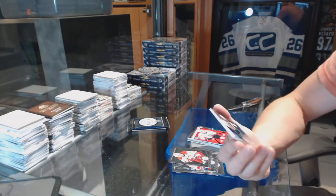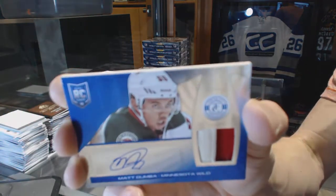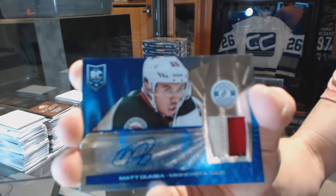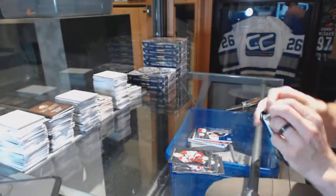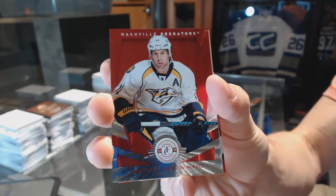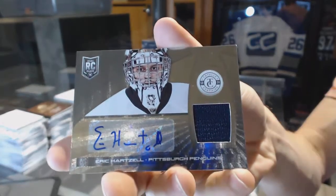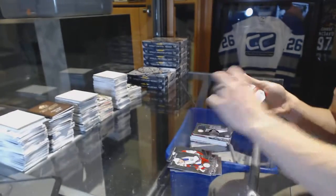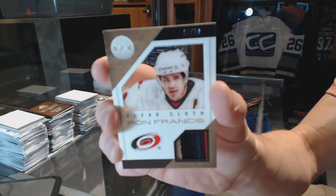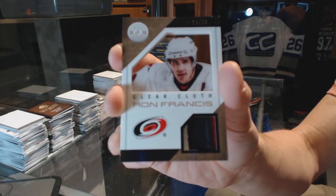And a platinum blue rookie jersey prime and autograph, numbered 6 of 25 for the Minnesota Wild, Matt Dumba. We've got a platinum red numbered 100 for the Nashville Predators, David Legwand. Rookie for the Capitals, Tom Wilson. Rookie jersey autograph for the Pittsburgh Penguins, Eric Hartzell. And a three-color clear cloth patch, numbered 10 of 10 for the Carolina Hurricanes, Ron Branson.